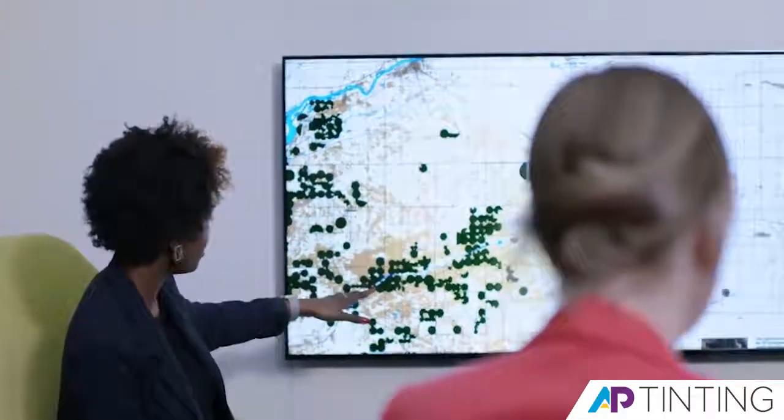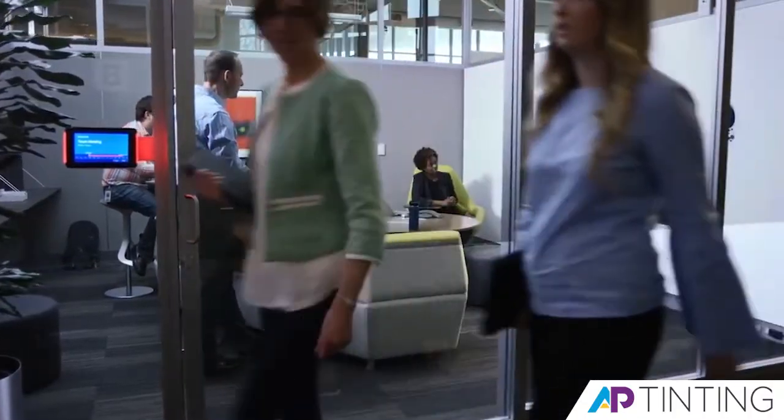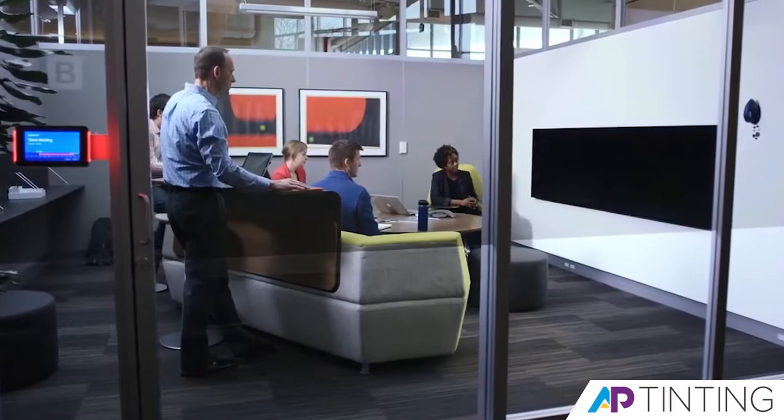Anyone looking into the room from the outside sees just a black screen. But at the same time, total transparency is still maintained. You've got to see it to believe it.